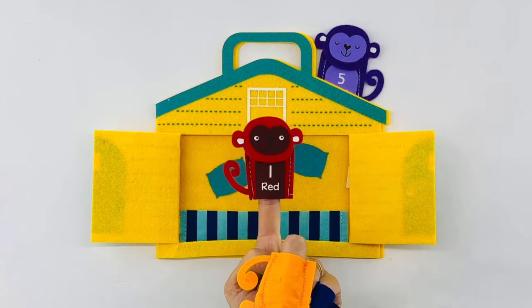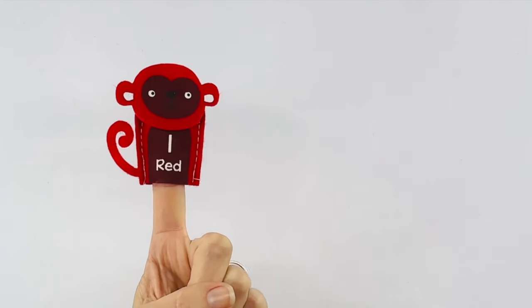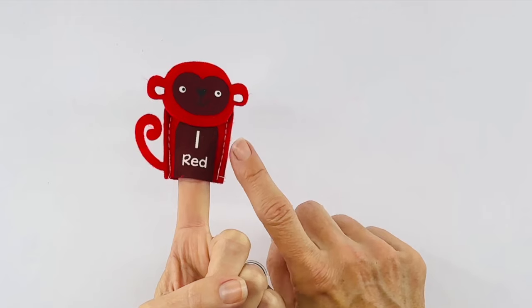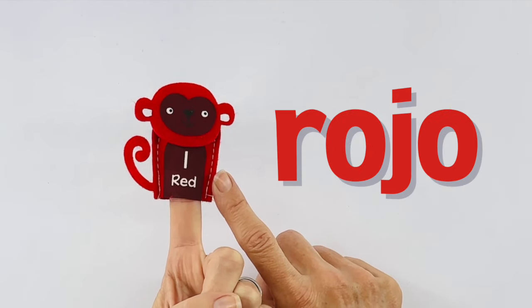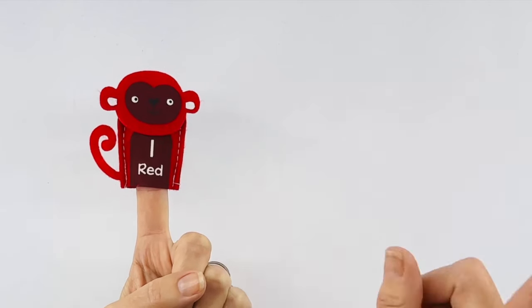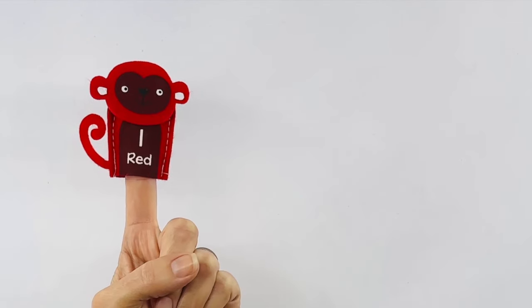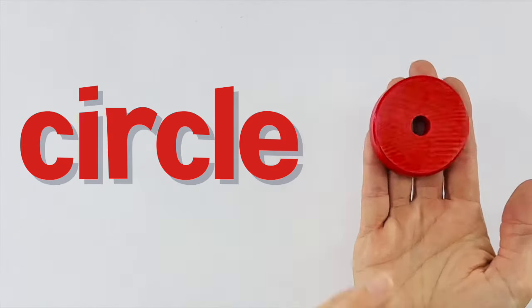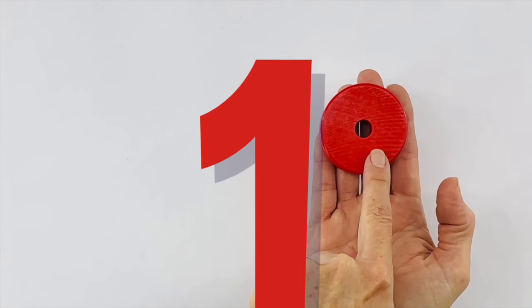Let's start with monkey number one. Monkey number one is red. Red in Spanish is rojo. Counting to one is pretty easy. Let's do it together. One. Great job. Let's see what else we have that's red. I have a circle that's red.